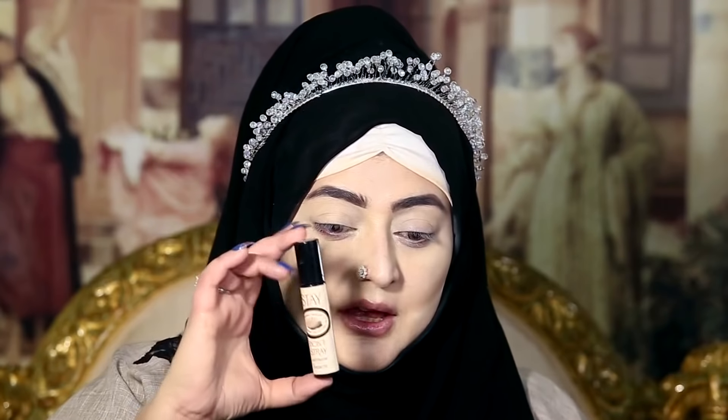Now I am doing my eyebrows with the Benefit Brow Cargo number 5 and I am doing my eyebrows off camera — I will be back. I am setting my eyelids with the Benefit Don't Stray and I have to add a little bit more now to set my eyes.